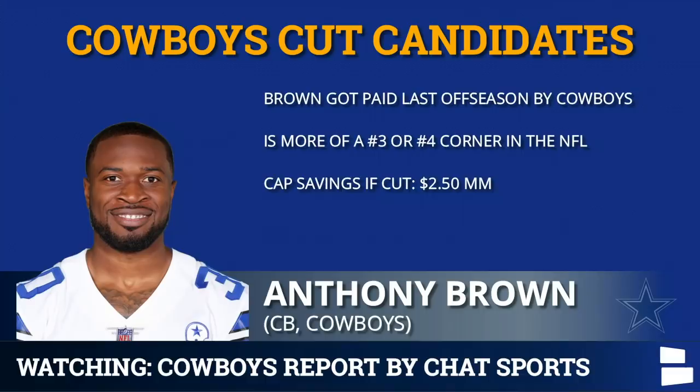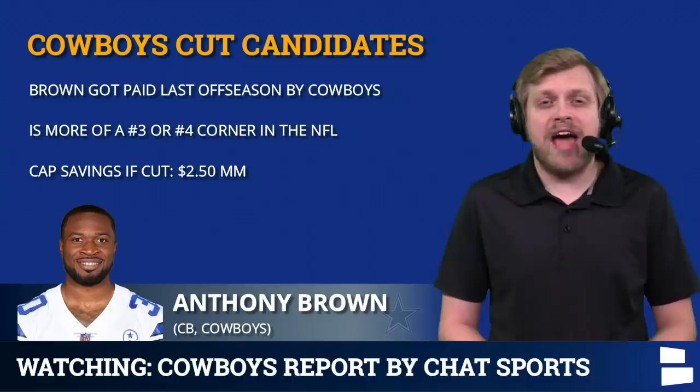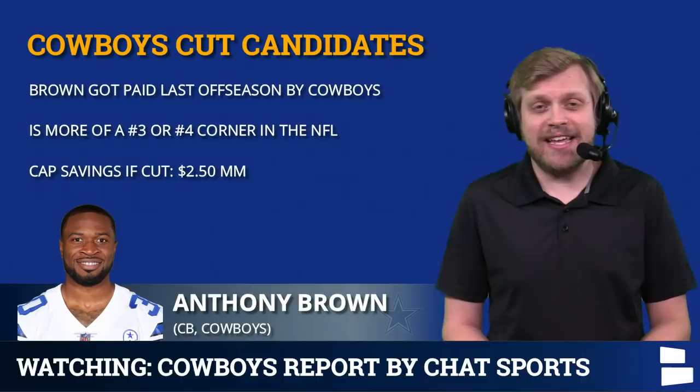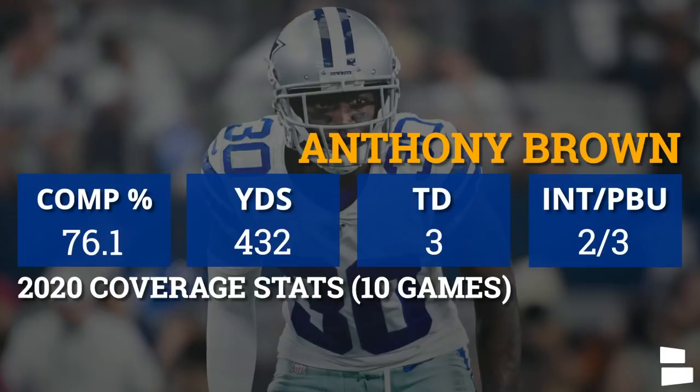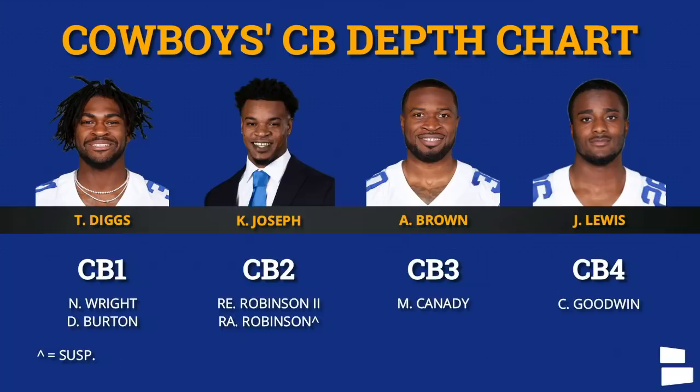Beginning with Anthony Brown — his release would save $2.5 million now that we are past the June 1st deadline. The Cowboys would actually save $4.25 million if they could find a trade partner, which would unquestionably be their first preference. As a number three or maybe more ideally a number four corner, Anthony Brown's not that bad. For where he was drafted, it's actually been a pretty good draft pick. Unfortunately, he was not great in 2020 — that defense only had three or four players who actually played well, and Anthony Brown was not among them. But as a depth piece who can play both inside and out, there is value. If Kelvin Joseph comes along quickly and the Cowboys think he's ready for week one, maybe cutting or trading Anthony Brown starts to make more sense.